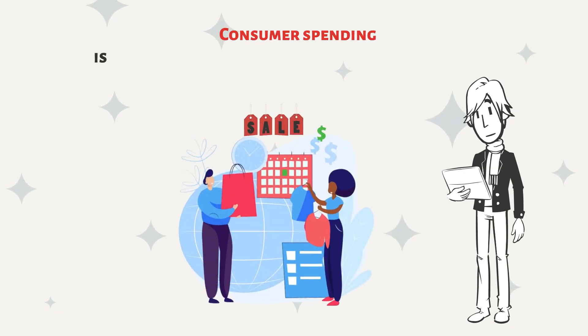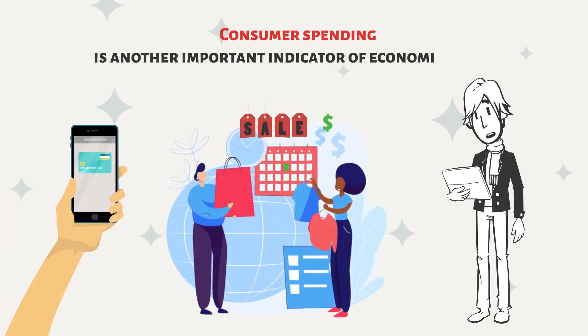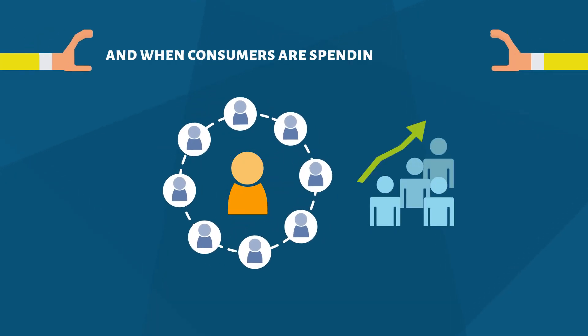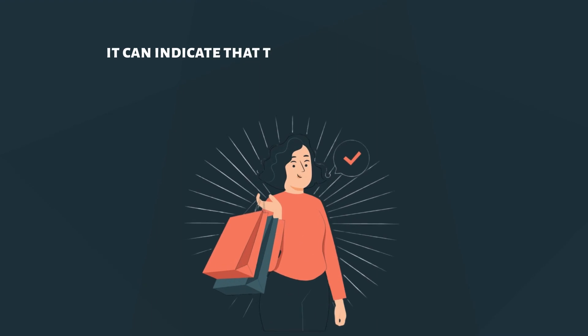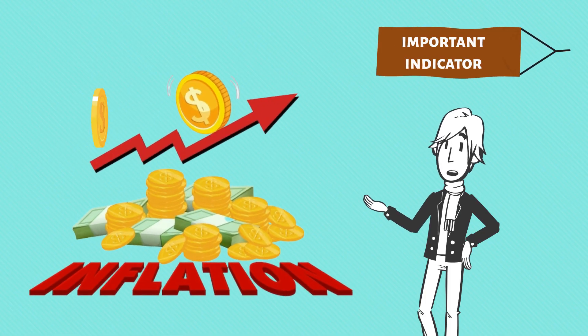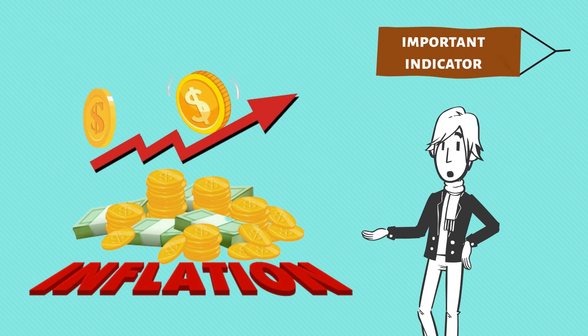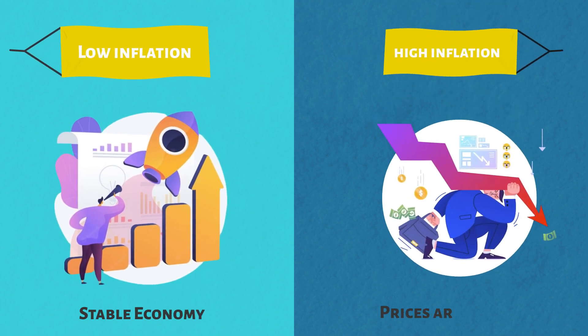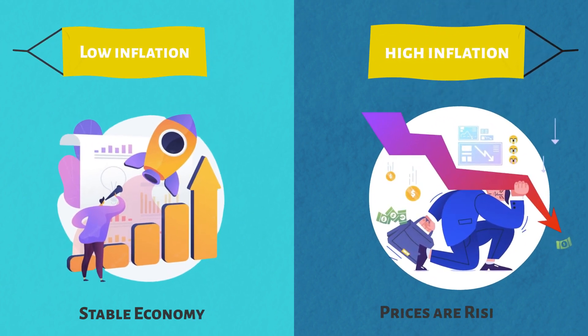Consumer spending is another important indicator of economic health. Consumer spending makes up a large portion of GDP, and when consumers are spending more money, it can indicate that they are feeling confident about the economy. Inflation, which is a measure of the rate at which prices are rising, is also an important indicator. Low inflation can indicate that the economy is stable, while high inflation can indicate that prices are rising quickly.